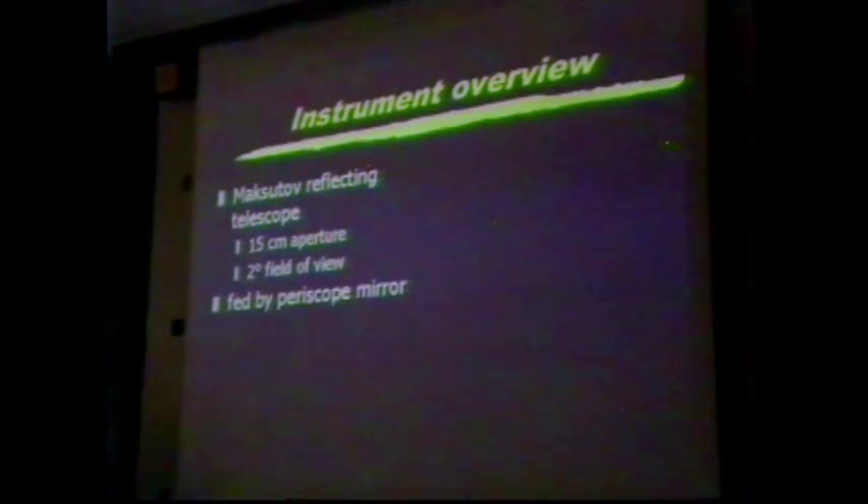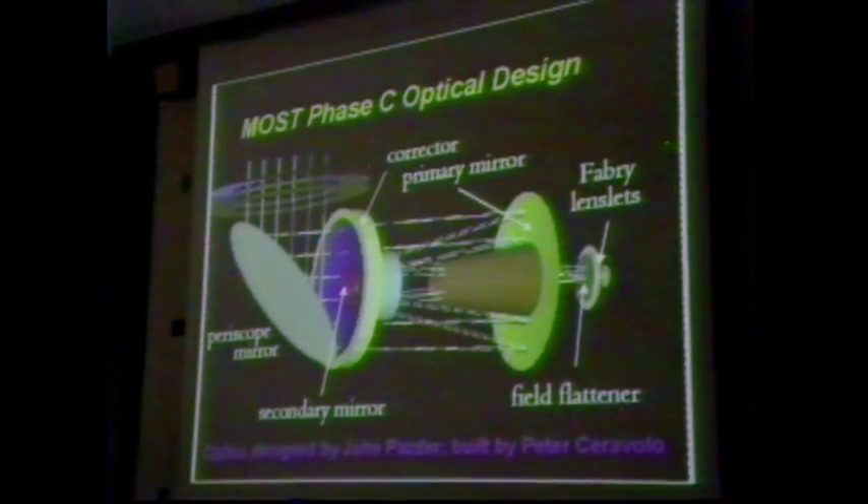Here's an X-ray view of the MOST satellite. The light enters through a periscope mirror because we couldn't fit the telescope in the short axis — we had to fit within the restrictions of a secondary payload envelope as we expected to be a hitchhiker with another satellite, so we've stuck the telescope in sideways. The telescope is fed by a camera, cooled by a radiator that passively bleeds heat out into space, and controlled by electronics housed within the innards of the satellite. The telescope itself is a Maksutov, 15 centimeters in aperture — everybody in this room probably has a telescope bigger than MOST at home.